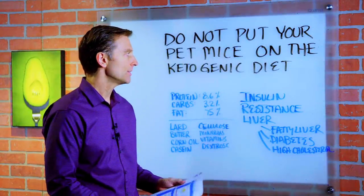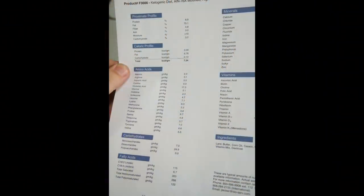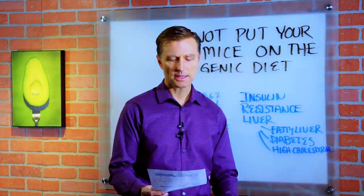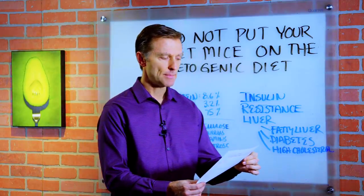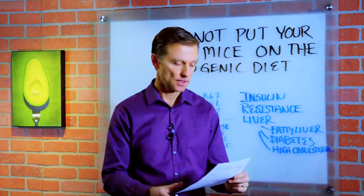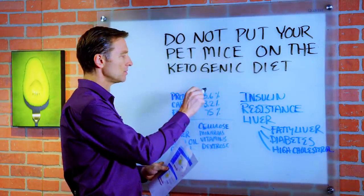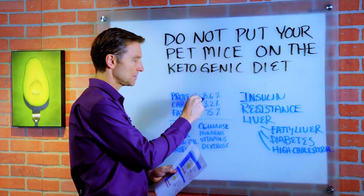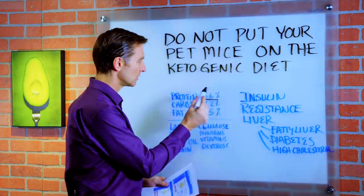I'm going to show you what they actually fed the mice. I have their diet right here — it's called 76A modified high-fat paste. The first thing you should know is the macros: protein was 8.6%. Typically in a ketogenic diet we do 20%, so it's a little low.